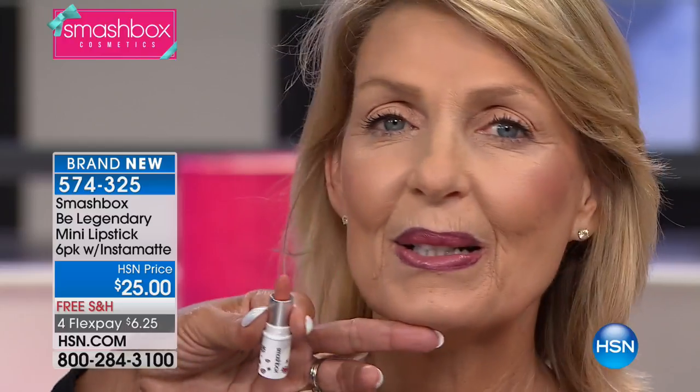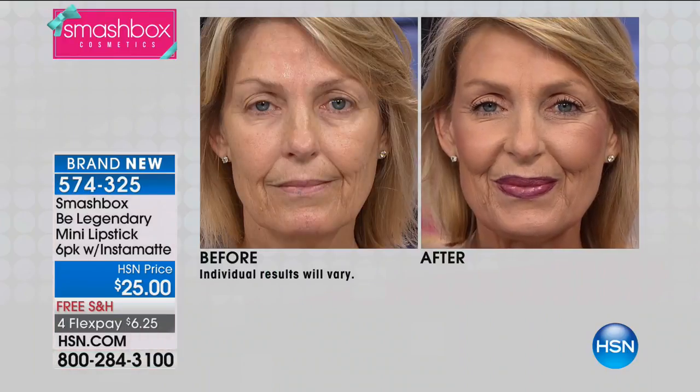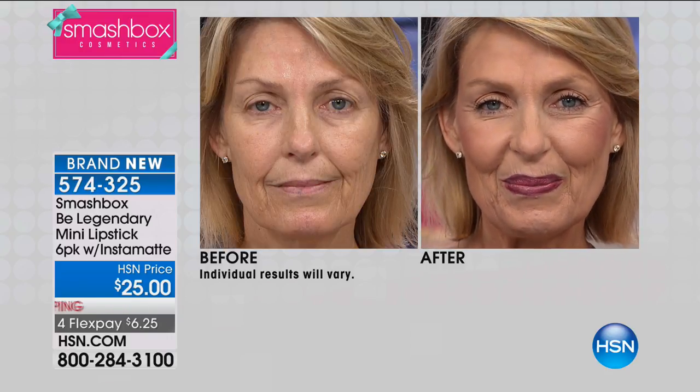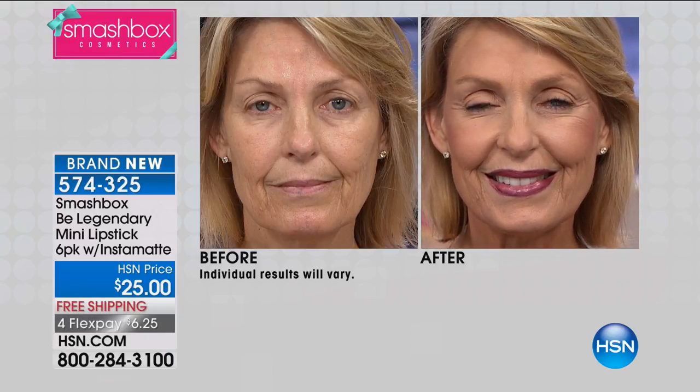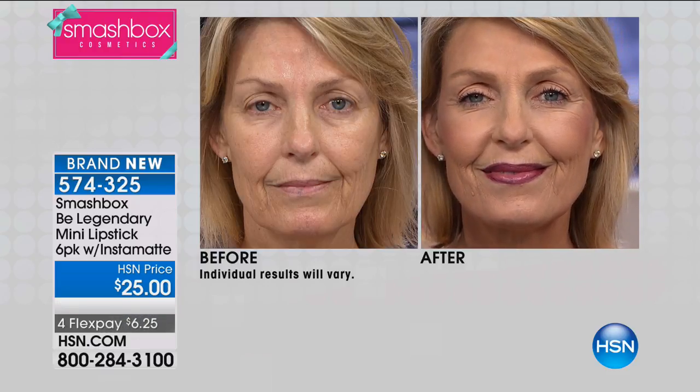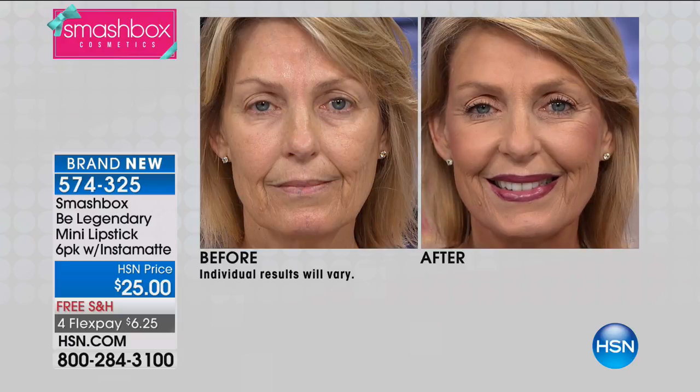I'm going to pop that right on the center of her lip, and instantly her lip looks fuller, a little bit more pouty — it just has this fabulous sex appeal about it. I love a color like this. See how much fuller her lips look? That is an amazing trick, and it's just about having the right colors.